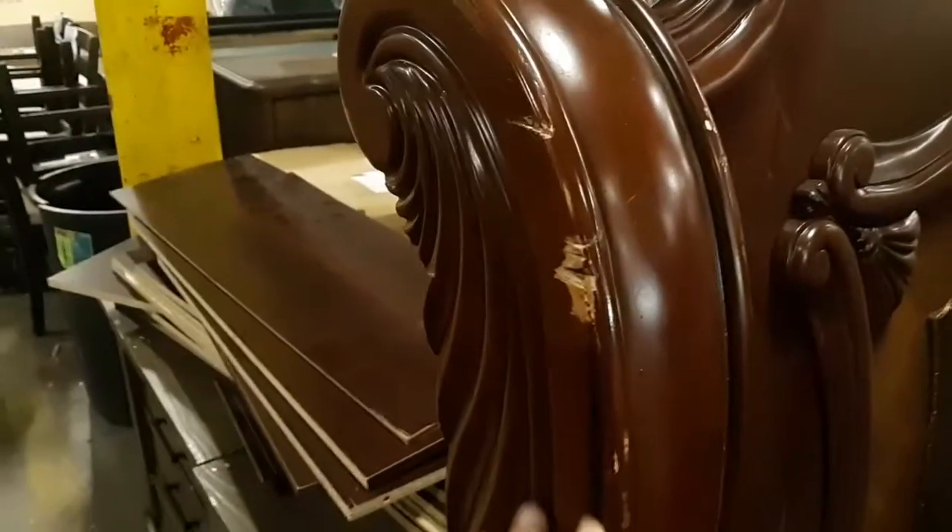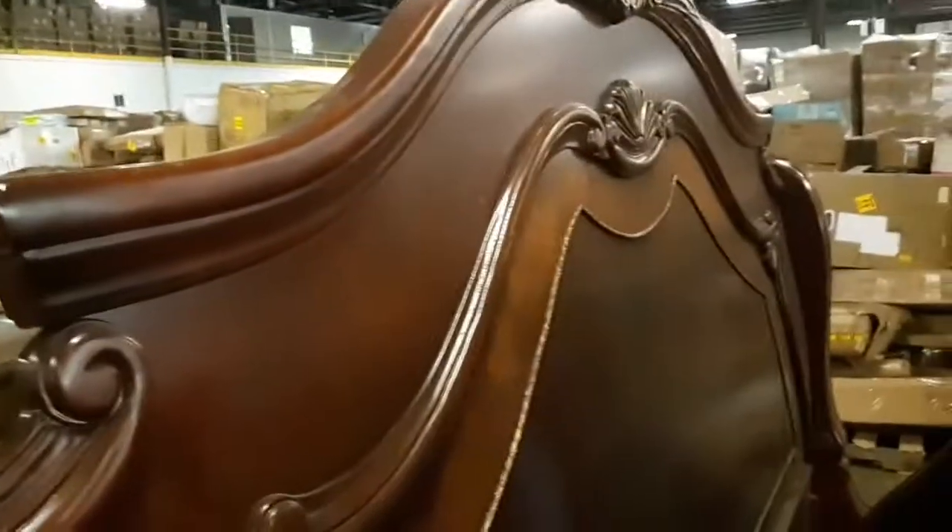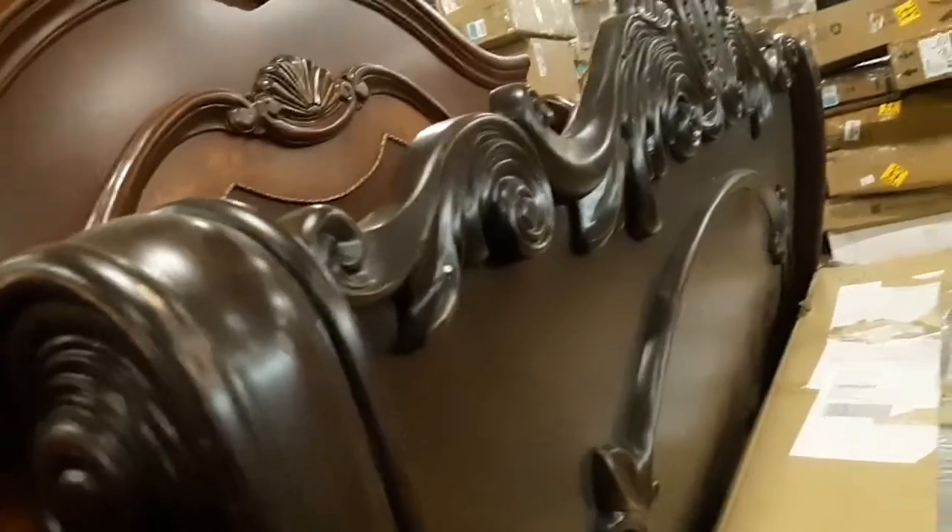There's some good damage to it, but if you're handy you can fix things like that and have yourself an expensive piece of furniture. Or if you don't care — I mean, you move this stuff and it gets banged up anyway.